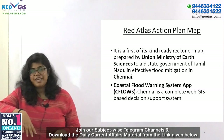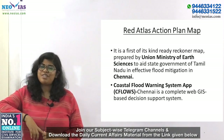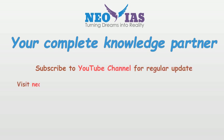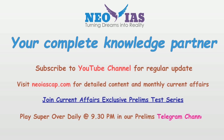That's all for today. If you have any queries, please let me know in the comments. Please like, share, and subscribe to the channel. Follow neoiascaf.com for detailed content and monthly prelims digest. Also join the current affairs exclusive test series and participate in daily current affairs prelims quiz at the Telegram channel Neo IAS Prelims at 9:30 PM.